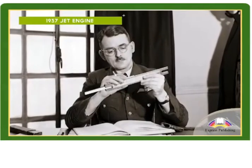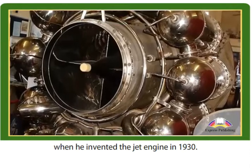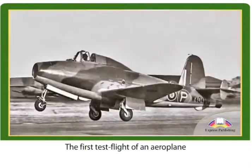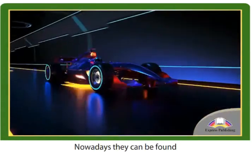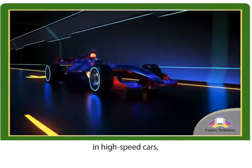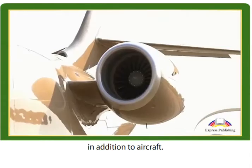1937 Jet Engine. Frank Whittle was just 22 when he invented the jet engine in 1930. The first test flight of an aeroplane powered by a jet engine took place in 1941. Nowadays they can be found in high-speed cars, missiles, factory and power generation machinery, in addition to aircraft.